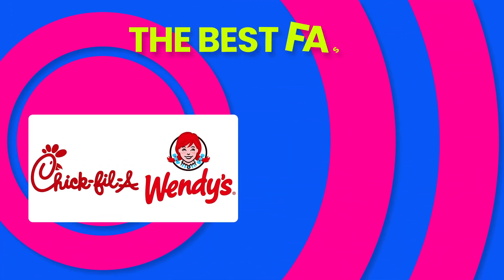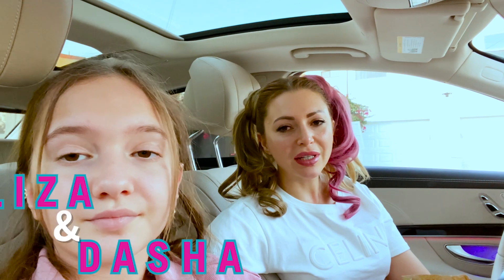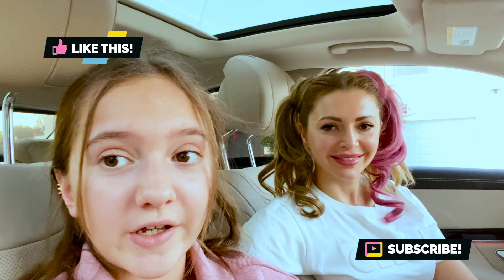We had a tough decision. So guys, let's say that Chick-fil-A and Wendy's are at the top. We hope you like our video — don't forget to like and subscribe to every new video. Comment down below which happy meal is your favorite. See you guys in the next video — bye!